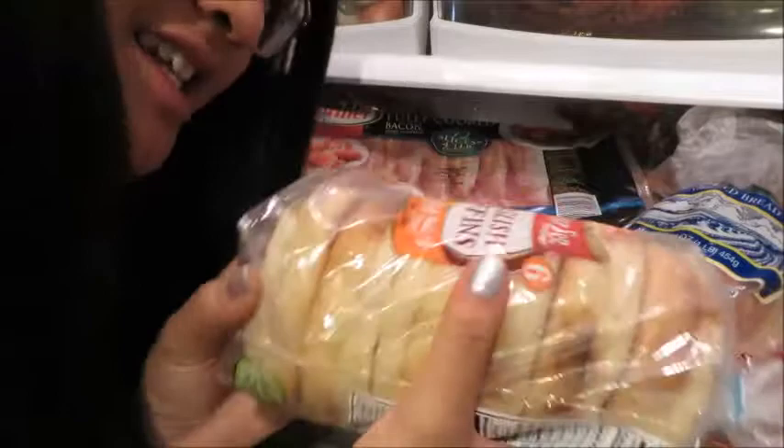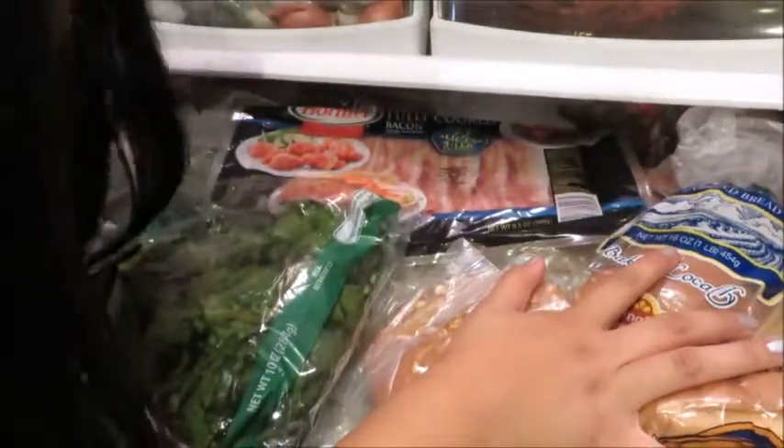We got some bagels and asparagus in here. I don't know why, but this is the bread and grain area, not the vegetable area. But let's move on.